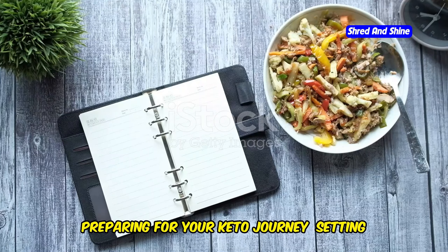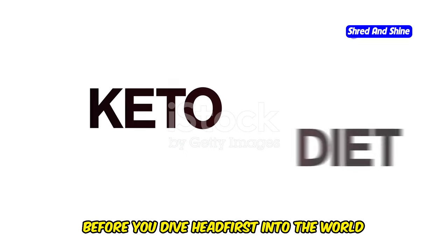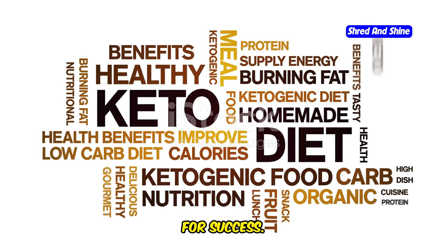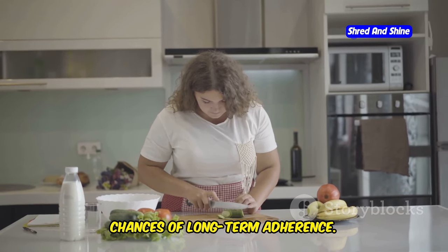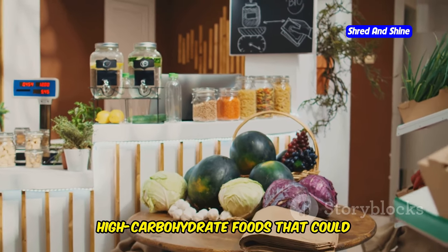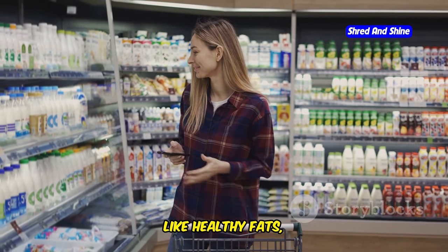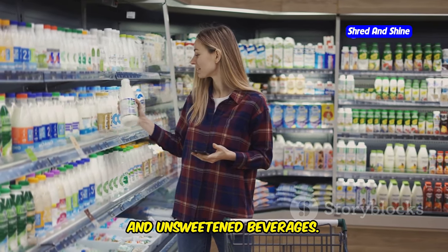Preparing for your keto journey: setting yourself up for success. Before you dive headfirst into the world of keto, it's essential to lay a solid foundation for success. Proper preparation can make your transition smoother and increase your chances of long-term adherence. Begin by clearing your pantry of tempting, high-carbohydrate foods that could sabotage your progress. Replace them with keto-friendly staples like healthy fats, meats, seafood, low-carb vegetables, and unsweetened beverages.